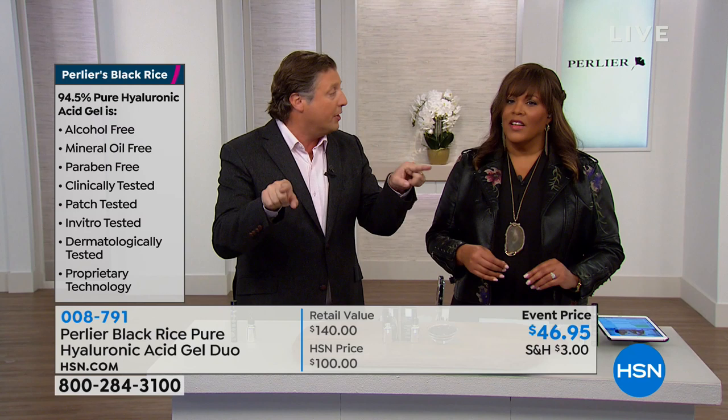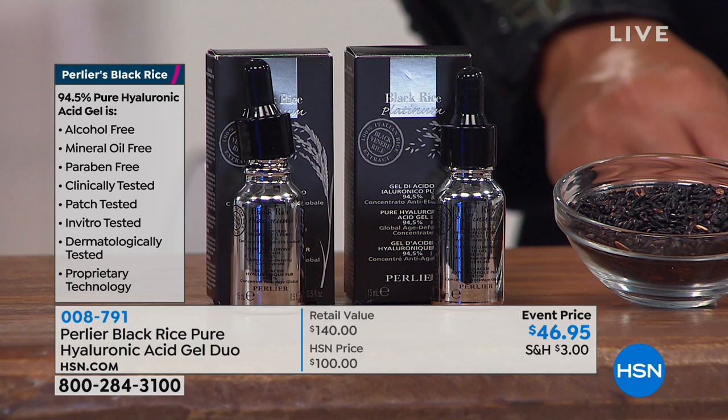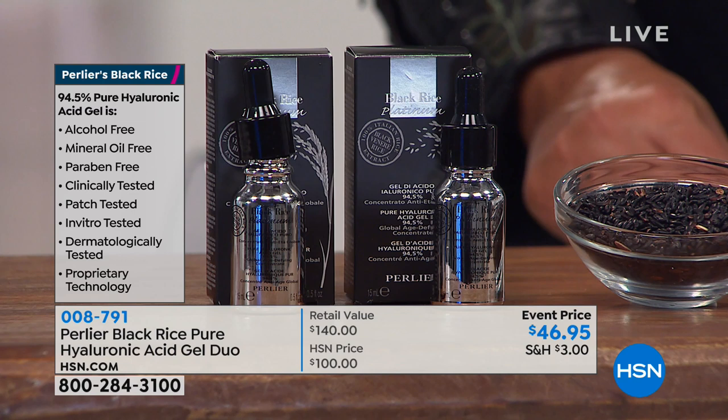We have a pentapeptide that comes from the black rice. Black rice has gamma oryzanol in it — the most powerful gamma oryzanol, which is a natural anti-aging ingredient, comes from black rice. That's why we use black rice. The pentapeptide is five different peptides going to work long-term. So you're getting short-term and long-term hyaluronic acid results, anti-aging peptides — everything is going to work to re-plump and get rid of the wrinkles.